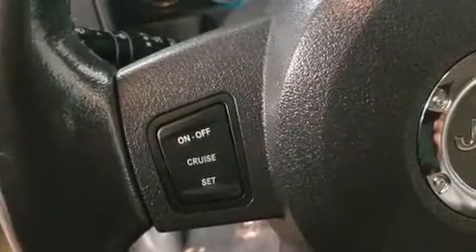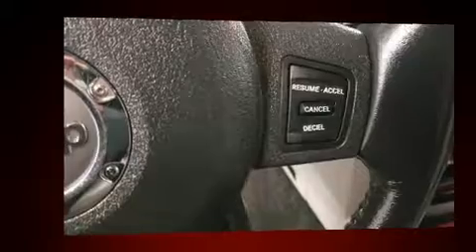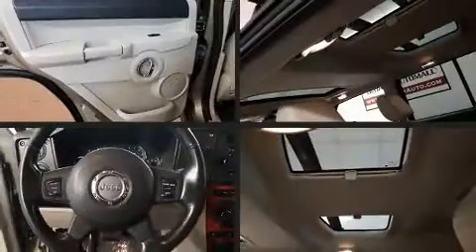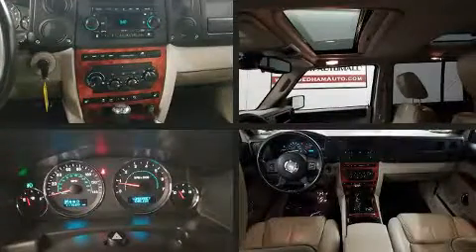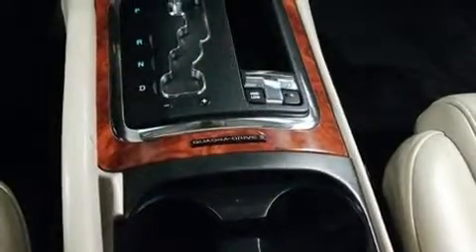Jeep also prioritized safety and security with features such as dual front impact airbags with occupant sensing airbag, head curtain airbags, traction control, brake assist, a panic alarm, and four-wheel disc brakes with ABS. For added security, Dynamic Stability Control supplements the drivetrain.